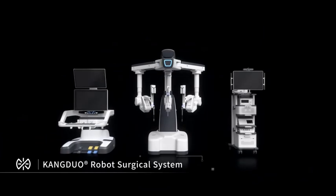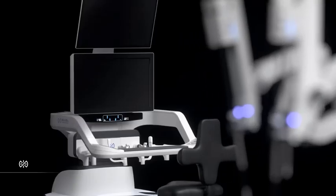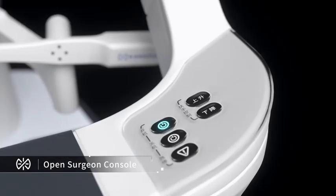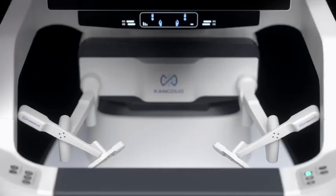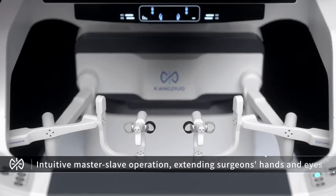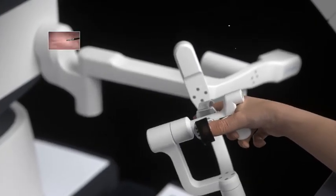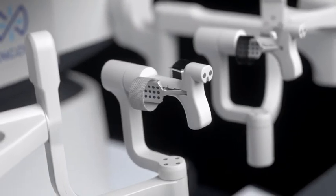KANG DUO robot surgical system features an open surgeon console with ergonomic design, offering surgeons a more comfortable operation experience. Master-slave operation maps surgeons' hand posture; motion scaling of hand control is proportionally adjusted and hand tremors are filtered intelligently.